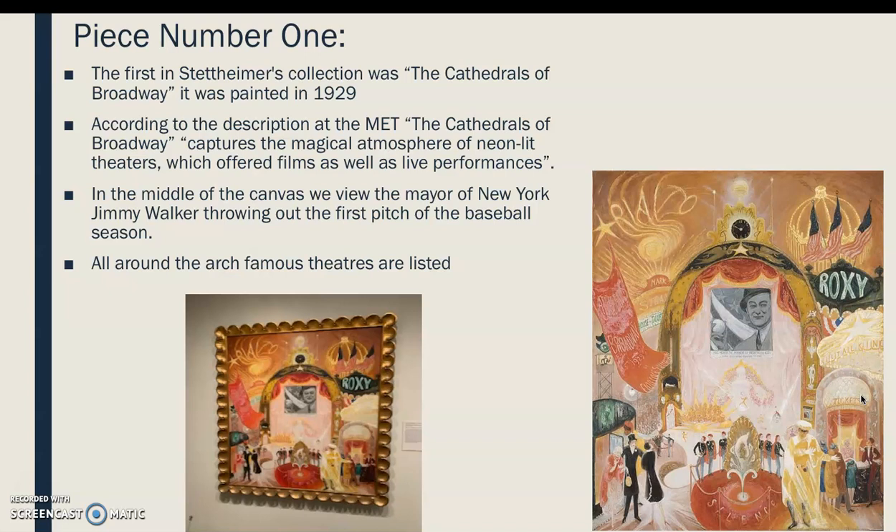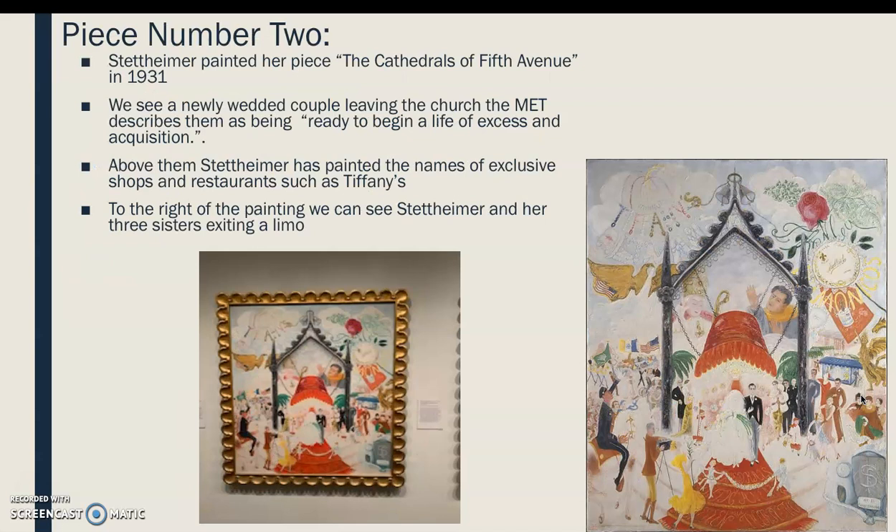The first piece is Stettheimer's Cathedral of Broadway, painted in 1929. According to the Met's description, it captures the magical atmosphere of neon-lit theaters, which offered films as well as live performances. In the middle of the canvas we can see the mayor of New York at the time, Jimmy Walker, throwing out the first pitch of baseball season, and all around the arch are famous theaters she has painted. This painting has a lot of primary and secondary colors — she's done a mix of both.